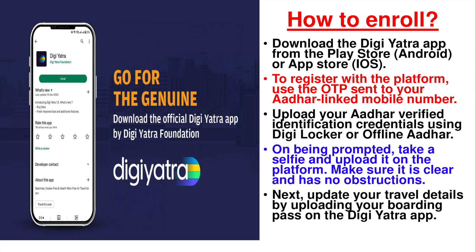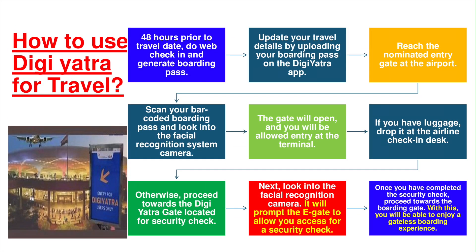When you are traveling next time, update your travel documents including the boarding pass on the app. As you are aware, web check-in is allowed 48 hours prior to your travel date and you can generate a boarding pass including your seat number. Upload your boarding pass on the DG Yatra app — you can use a PDF file or any other version available on the app. On the nominated day of travel, land up at the airport, go to the gate nominated for DG Yatra, scan your bar-coded boarding pass while looking at the facial recognition camera. The CISF personnel standing there will be able to see all your details including your face, your flight, and where you are flying. Once validated, the gate will open and you are inside the airport.